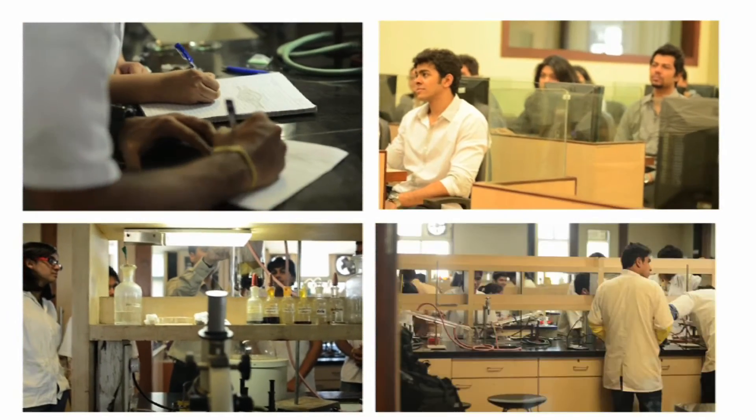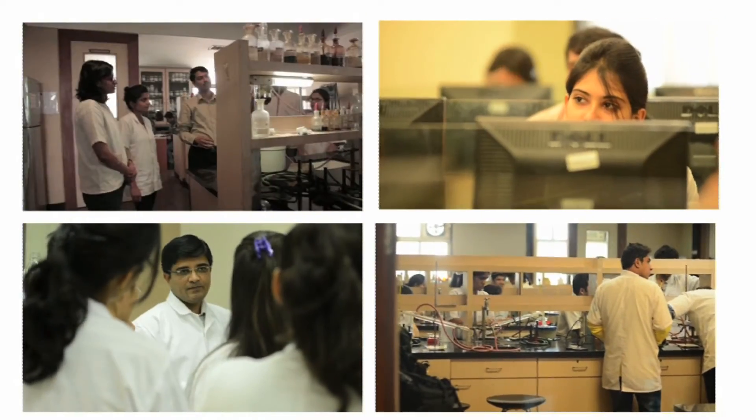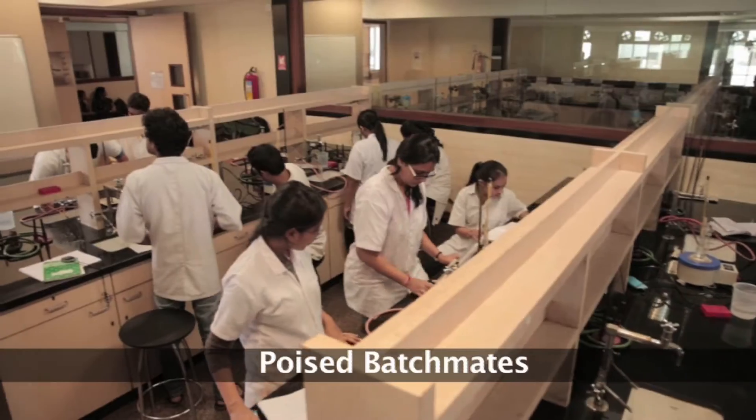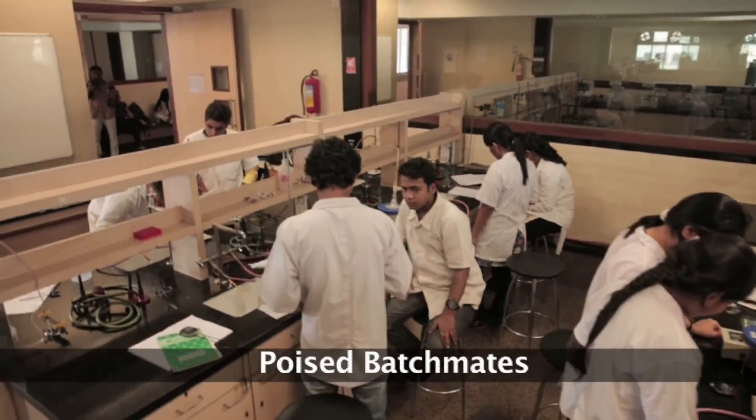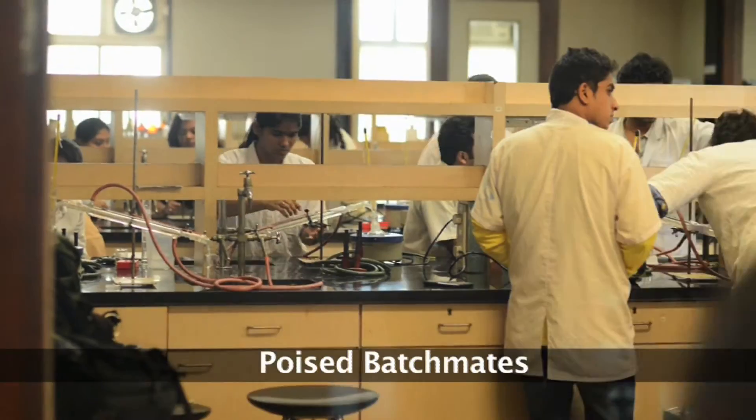Moreover, SPP-SBTM believes in group projects and yearly summer internships, which enable students to gain different perspectives about their subject from their batch mates and develop their soft skills.